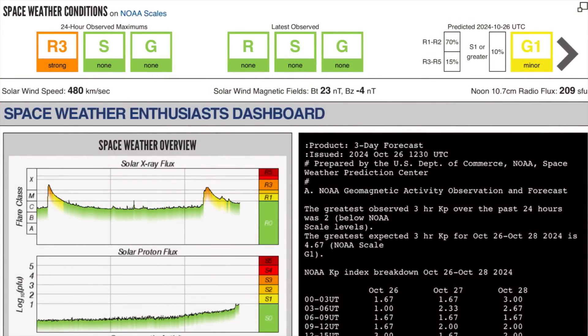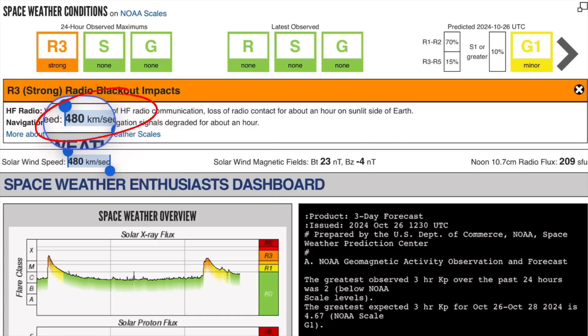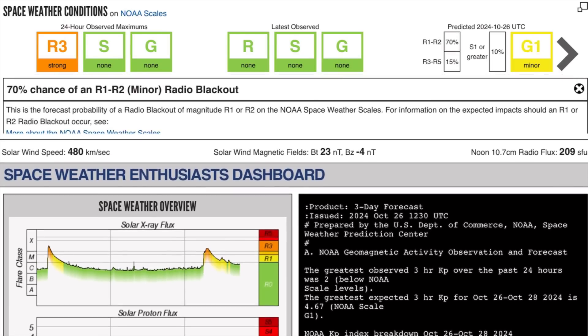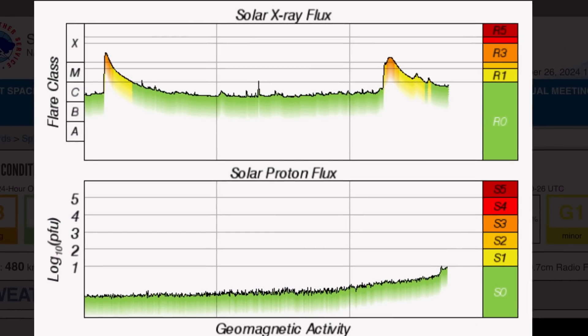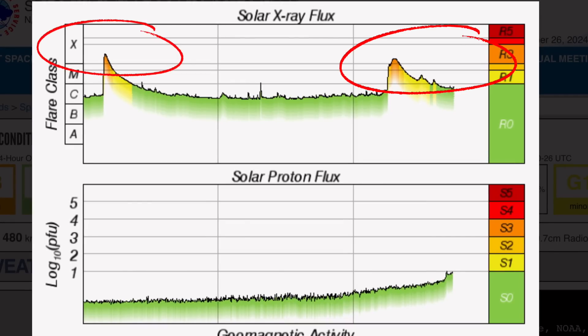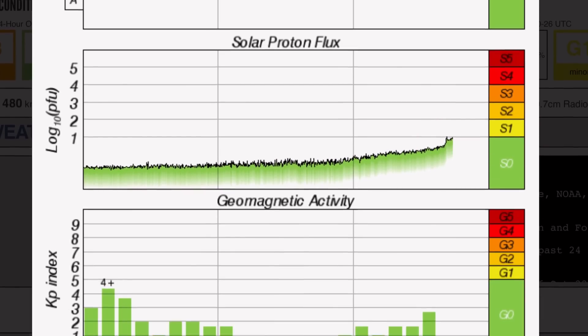Look at that fast-forming one in the top of the screen — that is amazing. Current space weather conditions: we are under R3 strong radio blackouts from this long-duration solar flare. Solar winds are coming in at 480 kilometers per second from our most recent CME. We have a 70% chance of R1 or R2, as well as minor geomagnetic instability. Solar X-ray fluxes showing long-duration X-class solar flares — two of them the past two days. Solar proton flux is now reaching up into the S1 range.